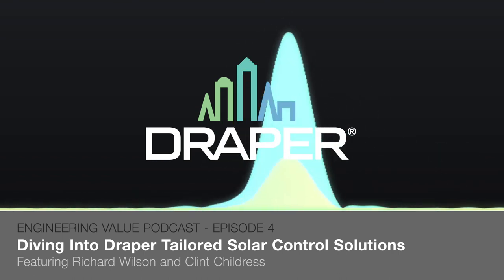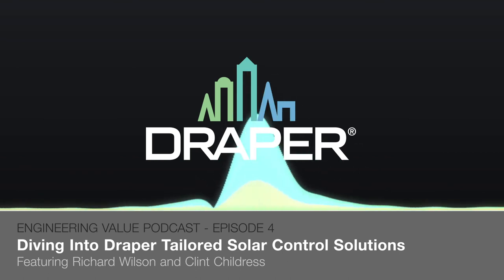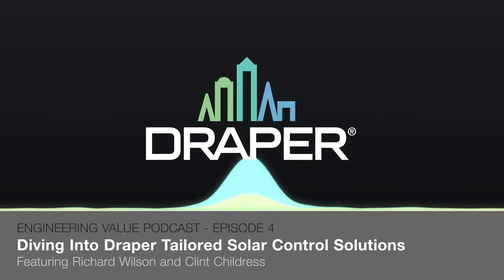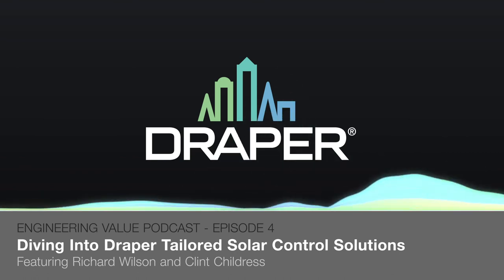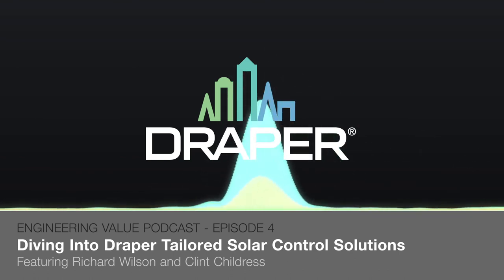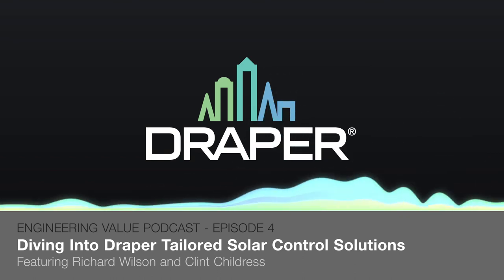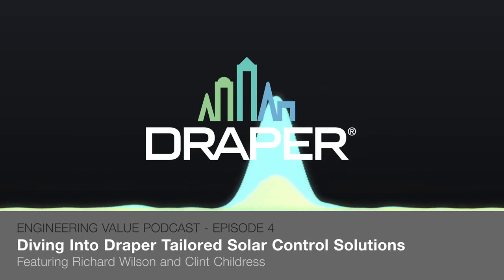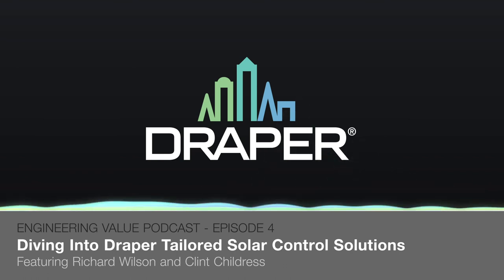From this conversation, it's clear that you have so much expertise in this area and a lot of ability to help clients with their shading needs and find the right solution that works for them. Richard Wilson and Clint Childress from Draper, thank you so much for joining me today on this episode of Engineering Value. Thank you for tuning in — we'll be back soon with more episodes. I've been your host today, Tyler Kern. Thanks for listening.